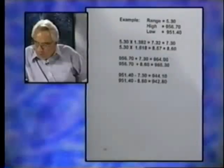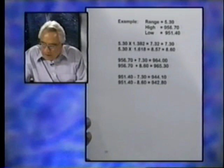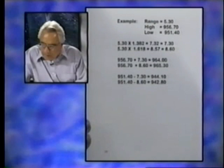You've got an early range of 530 — not the final range. I've got the high and low numbers and multiplied by those three Fibonacci values. For example, 530 × 1.382 rounds off to 730. Add it to the high and you get 964; subtract it from the low and you get 944.10.